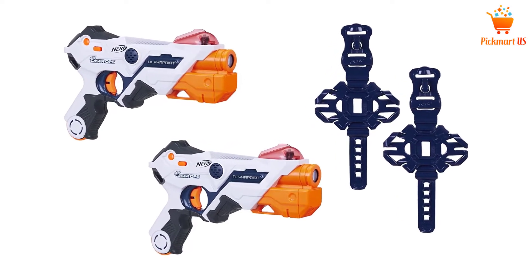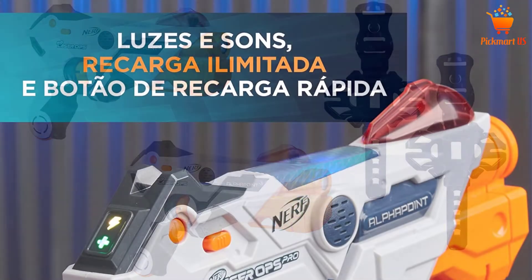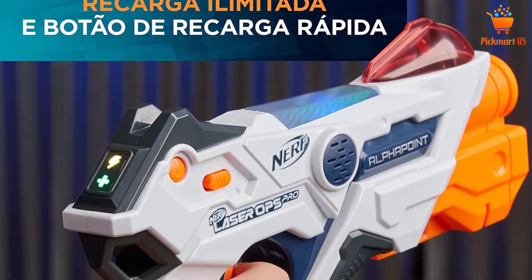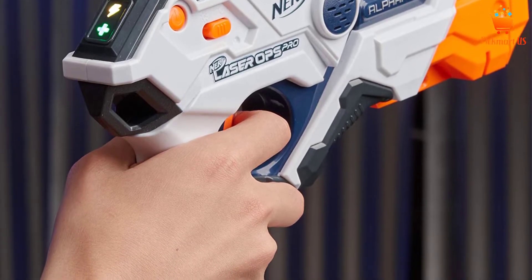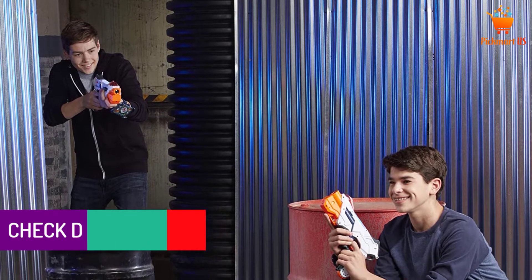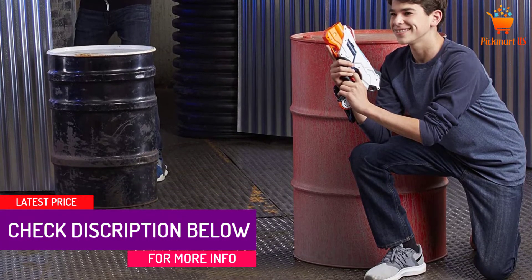Each gun also has indicators for health, ammo, and teams as well. There are two armbands in the set to hold your smart devices on your arms. It offers great excitement and fun. Both kids and adults can enjoy the fun from these laser tag guns, so everyone in the house can play. This is one high-quality option that you will absolutely love, and many users are happy with this choice.